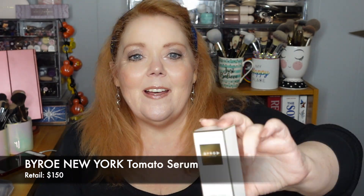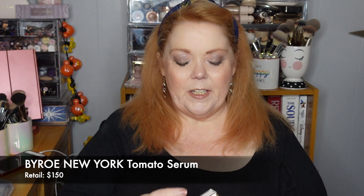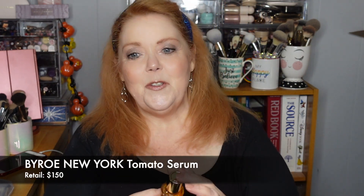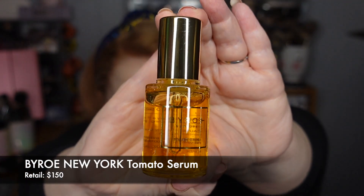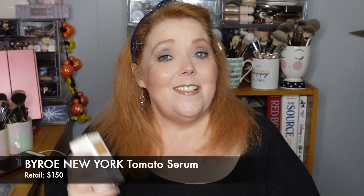Our next item is from Byro, New York — and if you're a Boxy person or have been watching last month's unboxings, you know it well. This is the Byro New York Tomato Serum. It's a powerful anti-aging treatment that reveals radiant, youthful-looking skin. It's a highly concentrated hydrating treatment serum that visibly reduces the appearance of imperfections and improves the look of skin texture for a soft, smooth, and clarified complexion. This is one ounce or 30 milliliters, full size. The retail value on this one is $150.